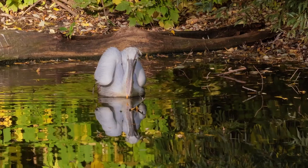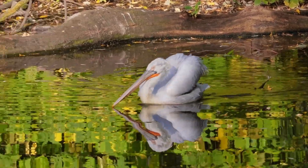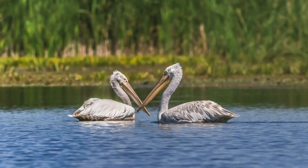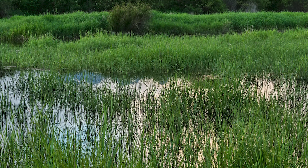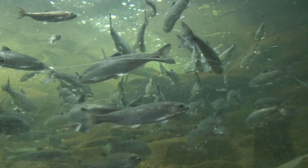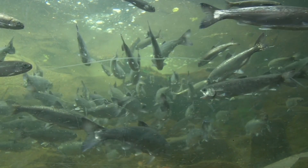Researchers have said there are possibilities for reintroductions and that there is already the necessary habitat to support a limited number of Dalmatian pelicans in Britain. Some wetlands would require further restoration, as they need large expanses of fish-rich water and large connected areas.